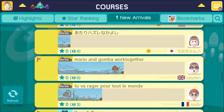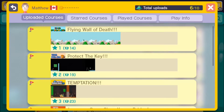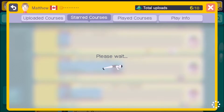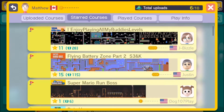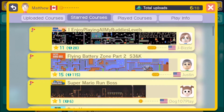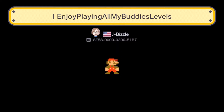For today's special bonus course, let's go to the My Starred courses. This course — I think you'll enjoy because I certainly did. It's this one at the top of the list that I starred, called 'I Enjoy Playing All My Buddies Levels,' from J. Bizzle from the United States. I hold the world record on this course at just barely over 5 minutes — like 5 minutes and 89 hundredths of a second. Let me show you why I fell in love with this course the moment I first tried it.